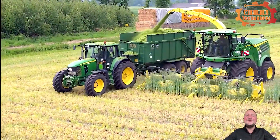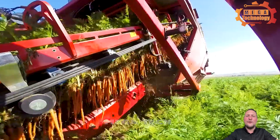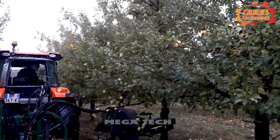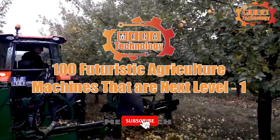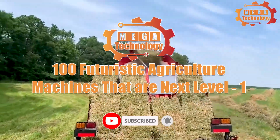Outstanding progress in the agriculture sector brings optimal and advanced solutions to an important industry: agriculture. 100 agricultural machines with futuristic technology at the next level.